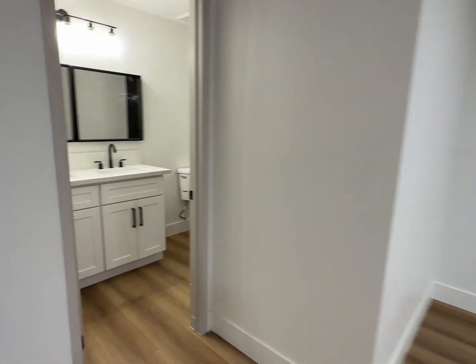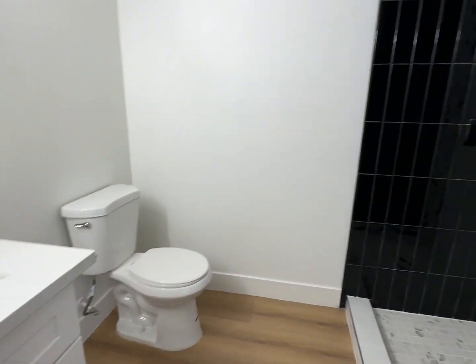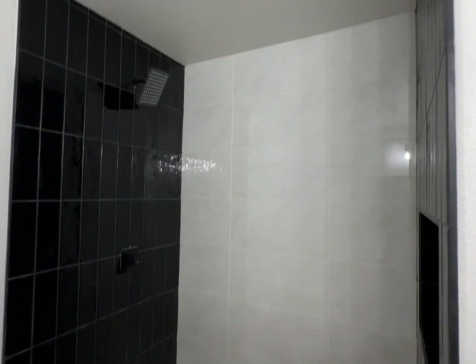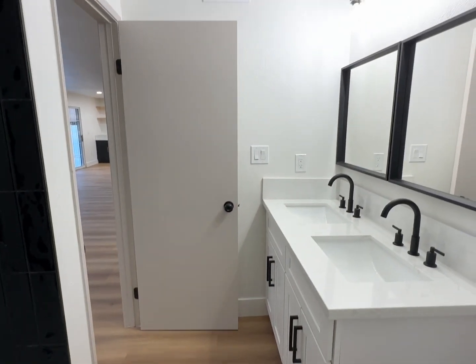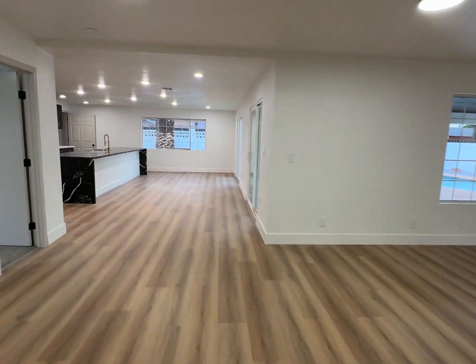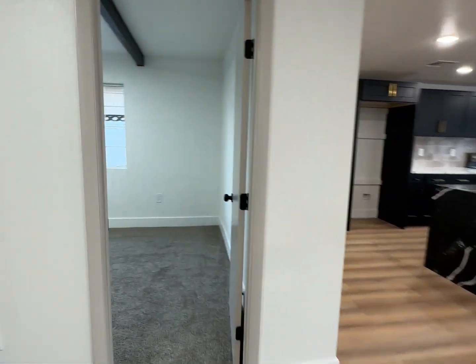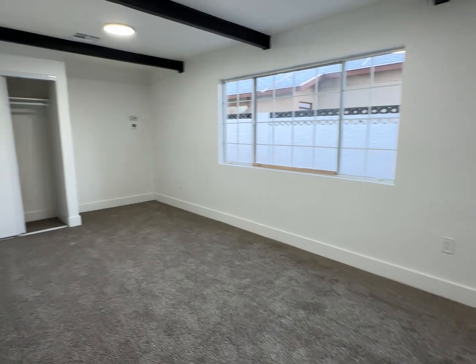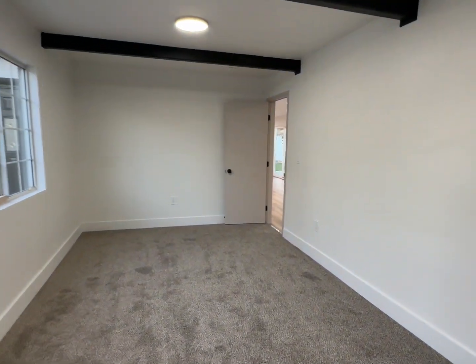We do have a bathroom here with a shower — no shower glass, which is pretty typical when they do these remodels to flip, because it's an expense they can forego since they know they're going to sell the house anyway and someone else will probably come in and do what they want with it. You have one bedroom down here — it's quite long. Interesting that there's a thermostat in this bedroom; I wonder if it's for the entire downstairs.